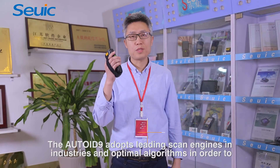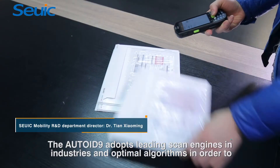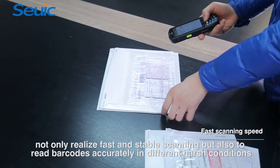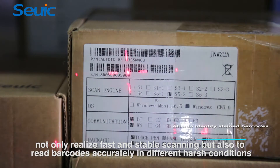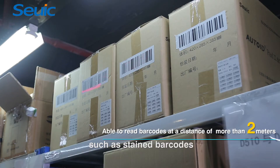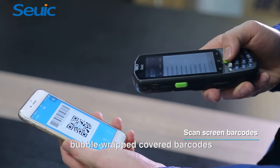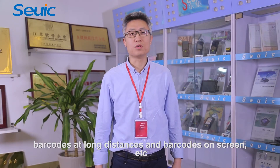The AutoID9 adopts leading scan engines in the industry and optimal algorithms in order to not only realize fast and stable scanning, but also to read barcodes accurately in different harsh conditions, such as stained barcodes, bubble-wrap covered barcodes, barcodes at long distances, and barcodes on screens.